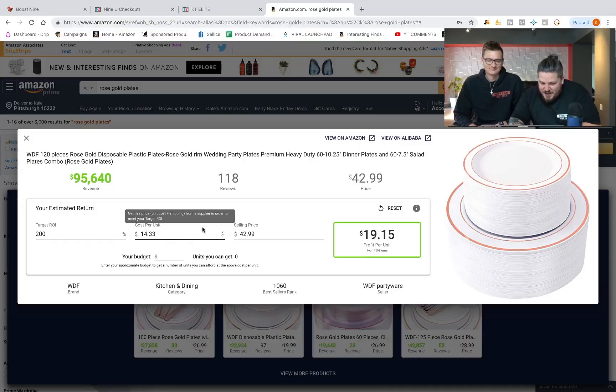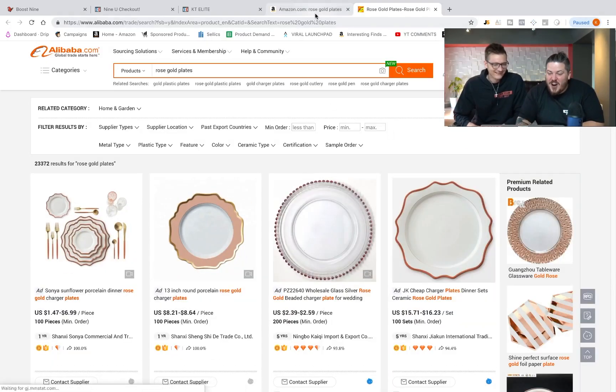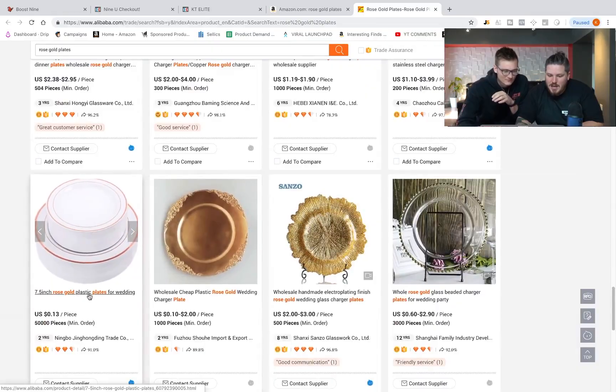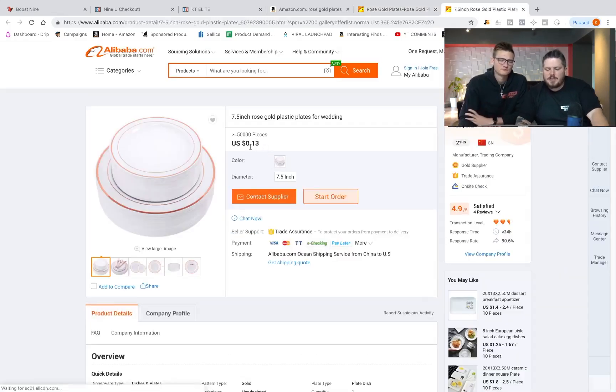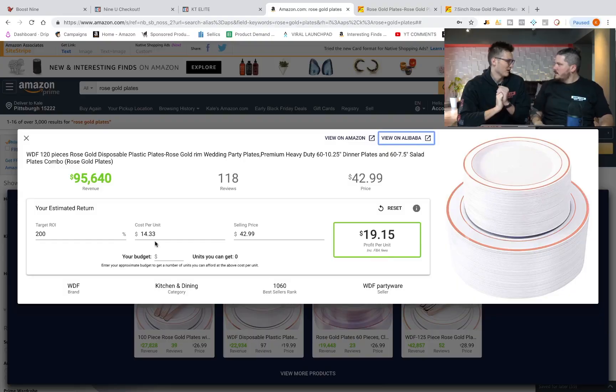Watch this. I just hit 'view on Alibaba' and it automatically opened up on Alibaba. The product is right there. It says 13 cents per piece. This product on Amazon is 120 pieces — 13 cents times 120 is $15.06. And the tool is telling us we need to get it for $14.33 to get 200% ROI. So if you can negotiate even a little, you're probably going to get your 200% ROI. And if you enter in $15.60, it changes to 176% ROI — it tells you profit per unit and what sell price you need.